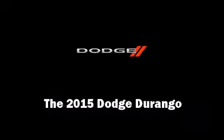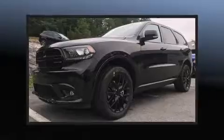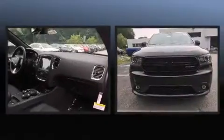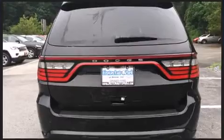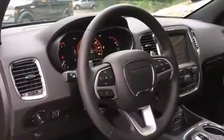Outstanding design defines the 2015 Dodge Durango. Smooth gear shifts are achieved thanks to the refined six-cylinder engine, and for added security, dynamic stability control supplements the drivetrain. All-wheel drive keeps this model firmly attached to the road surface.